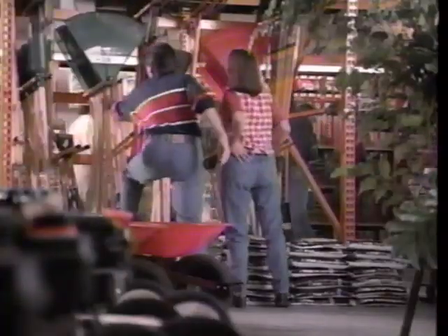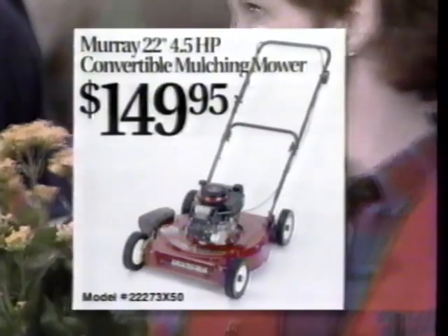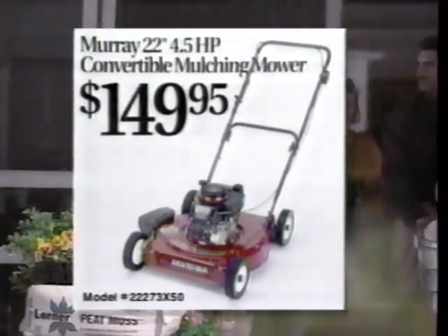They've got all the tools, materials, and know-how you'll ever need. Get a great square deal this week on a Murray 22-inch Convertible Mulching Mower with Side Discharge Cut. Only at Builder's Square.